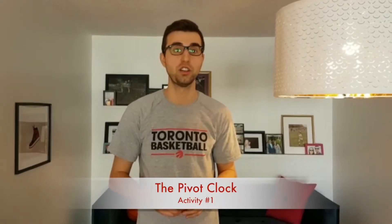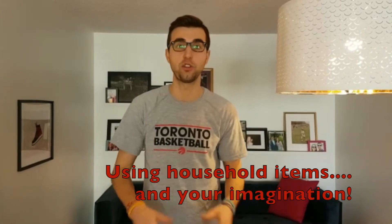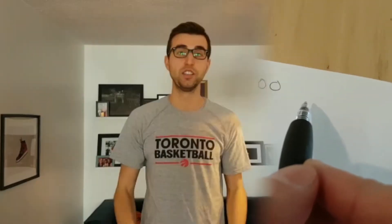Our first activity today is going to be the pivot clock. Using some household items, set up a round face clock on the ground. Then with a paper and pen, write down a phone number. Using a pillow as your basketball, you're going to stand in the middle of your pivot clock and pivot to each of the numbers in your phone number.